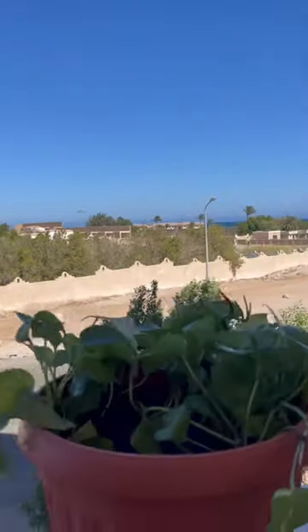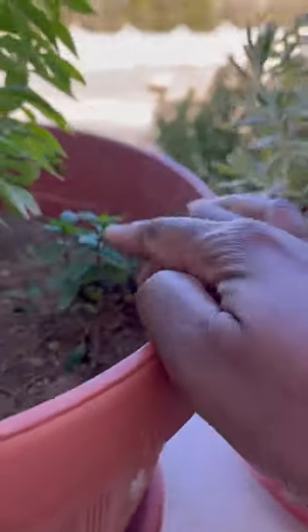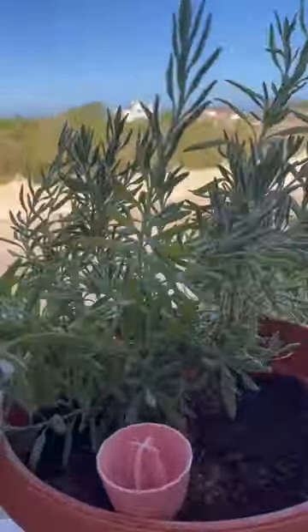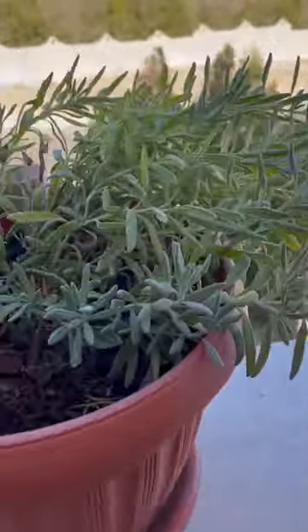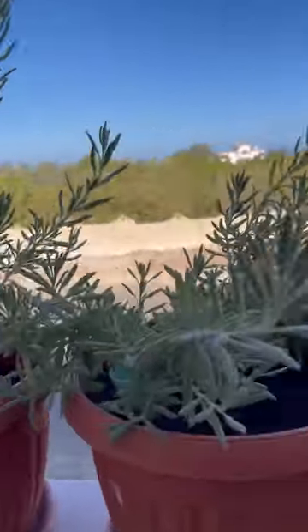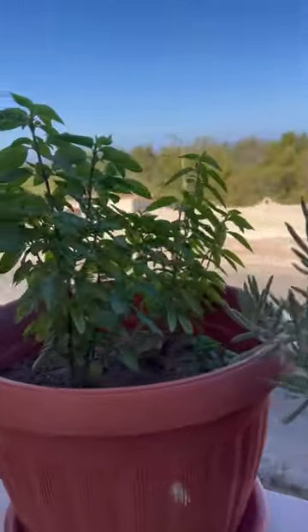I can do an update on my basil — it's doing really well. And then my lavender, it's just taking off, smells so good. This lavender really works — ever since I put the lavender plants out, I don't have any mosquitoes coming in on the patio, and it's awesome.